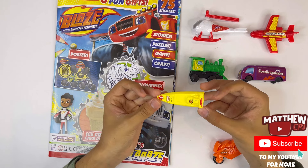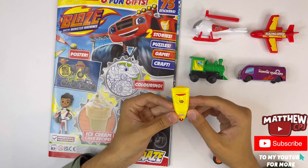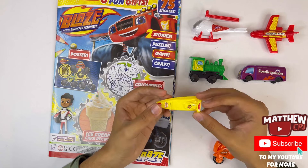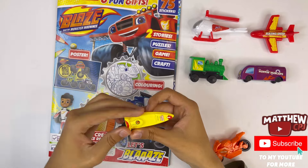Next we've got a yellow boat. There are three stickers — this one here says let's blaze, it's number one. This must be the fuel. This can actually be a speedboat — zoom, zoom, zoom, zoom!